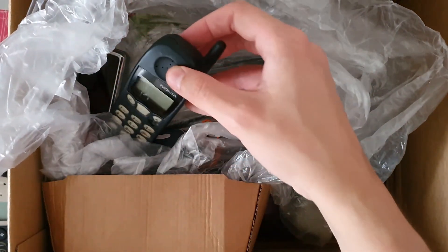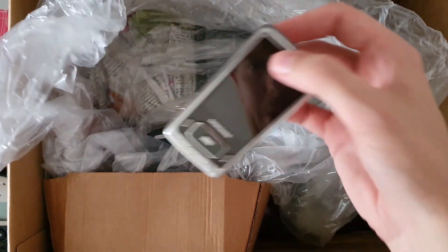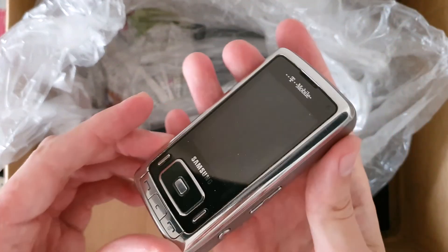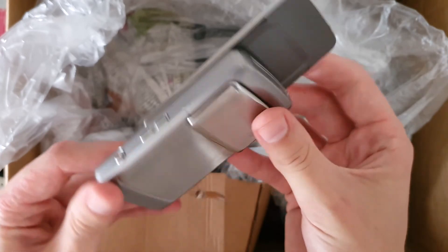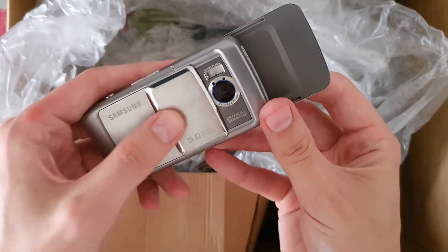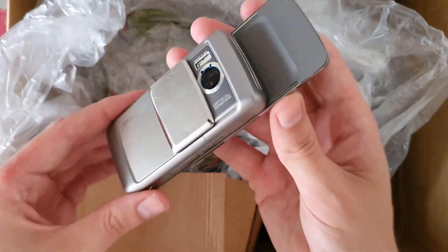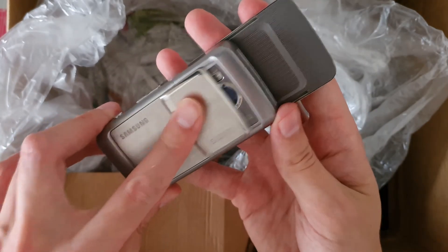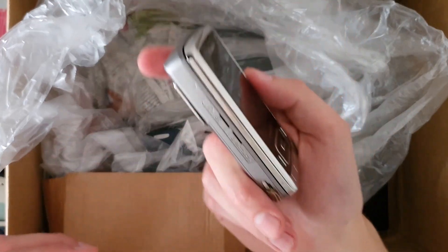This is some older Nokia — not sure about the exact model number. And this is the phone I was really interested to get. I remember this phone from back in the day; it was an expensive device with a 5 megapixel camera and it really looks great.